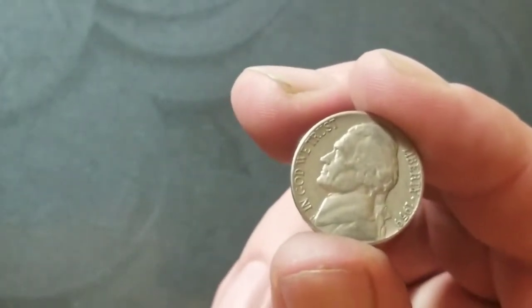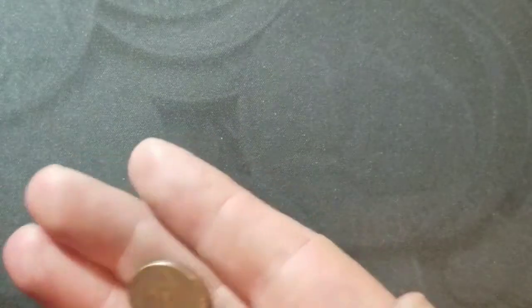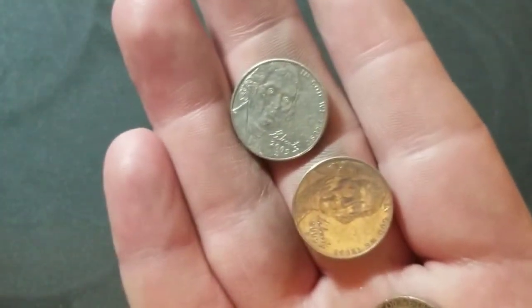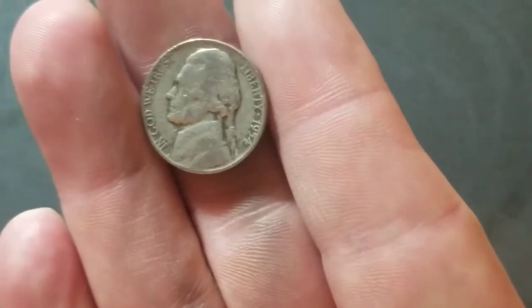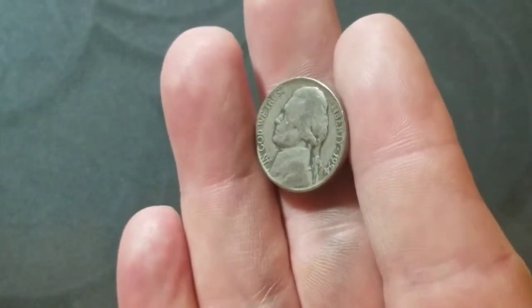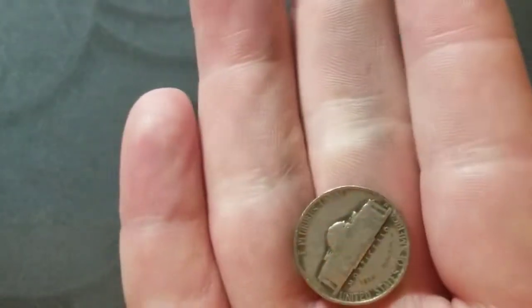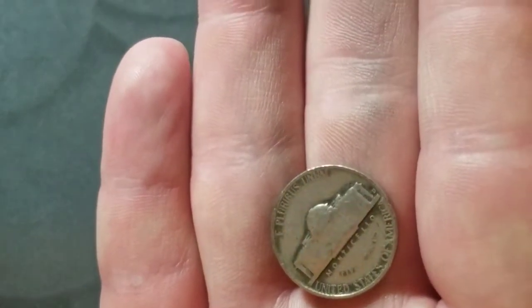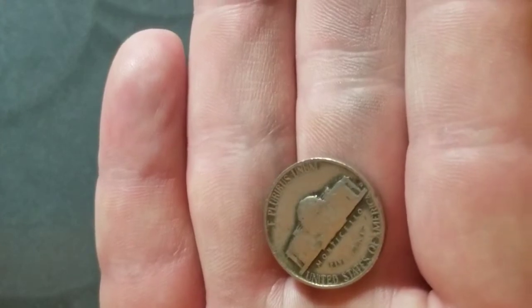Roll number 49 — one more roll to go, and we got two 2009 Denvers, which is going to put us close to tying the record. Also a 1954 Denver with a little toning; I haven't checked it for the D over S but the toning makes it pretty clear it's not.